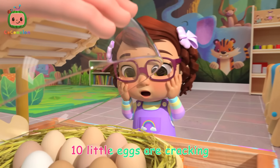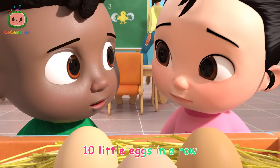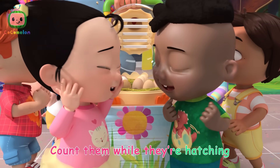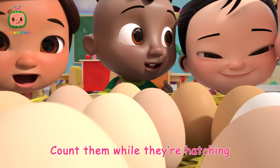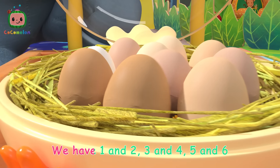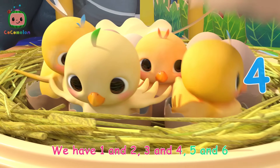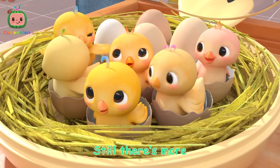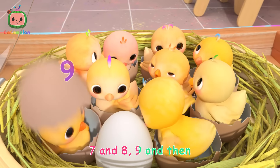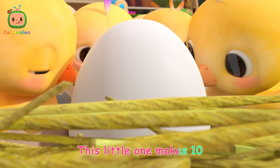Ten little eggs are cracking, ten little eggs in a row. And then while they're cozy, count them all, let's go. We have one and two, three and four, five and six, still there's four, seven and eight, nine. And then this little one makes ten.